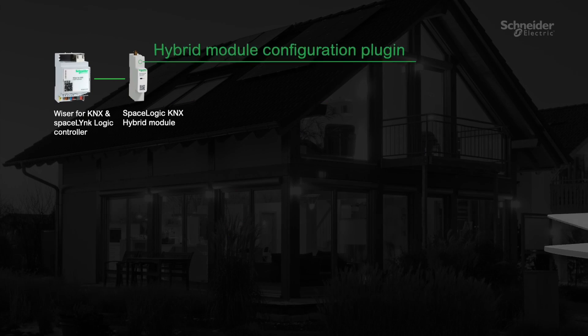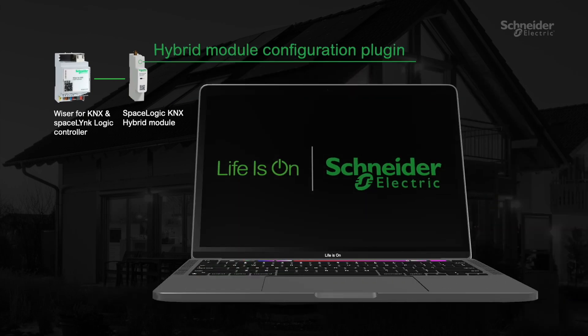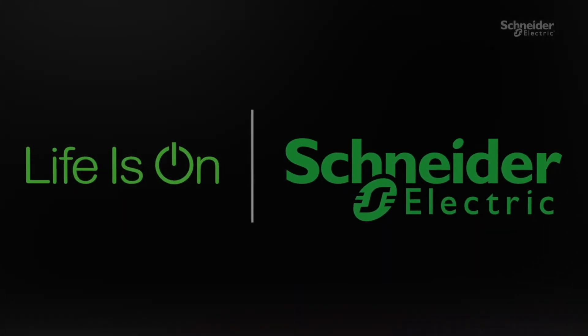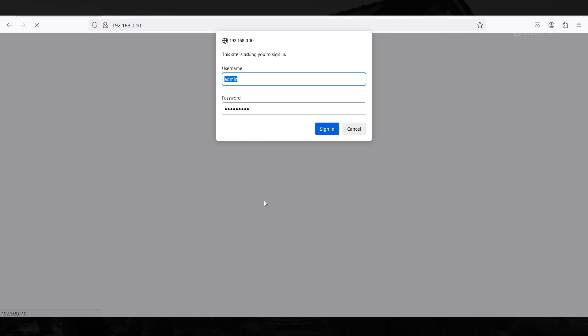Hybrid module configuration plugin. All configuration steps are done in the plugin running in the controller — no other software is required. Open a web browser window and type the IP address of the controller in the address bar. Enter your administrator login credentials. If you are configuring a new controller, follow the first configuration steps in the manual.